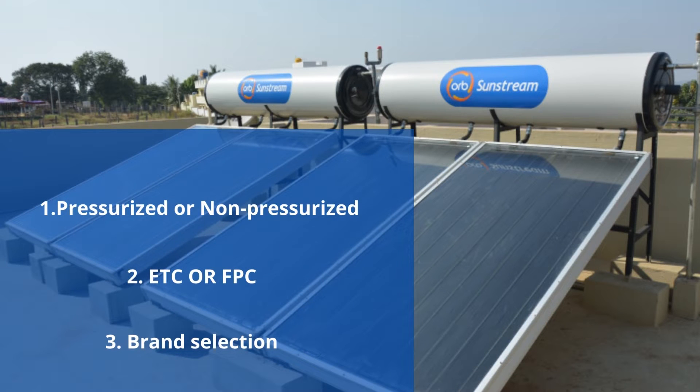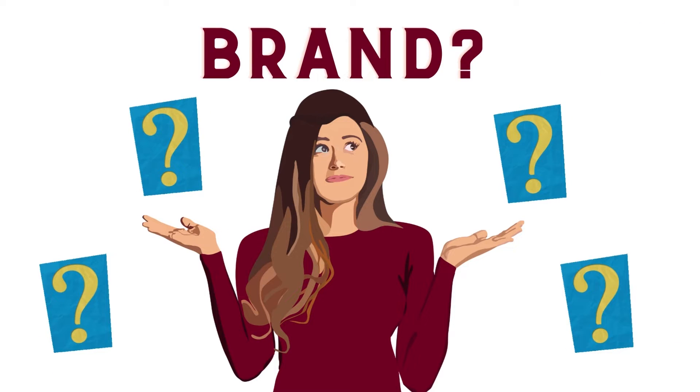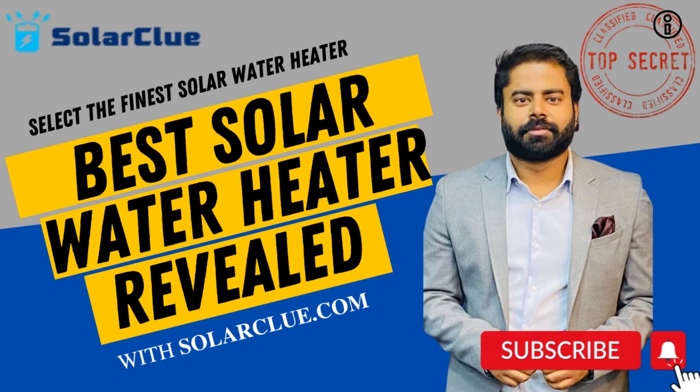When you are clear about what type of model you need, brand selection becomes easy. But people are confused about which brand is best and which is the top solar water heater. We will make it easy for you by directly ranking the brands based on quality. If you want to check whether the solar water heater you purchased is of good quality, watch our best solar water heater video.